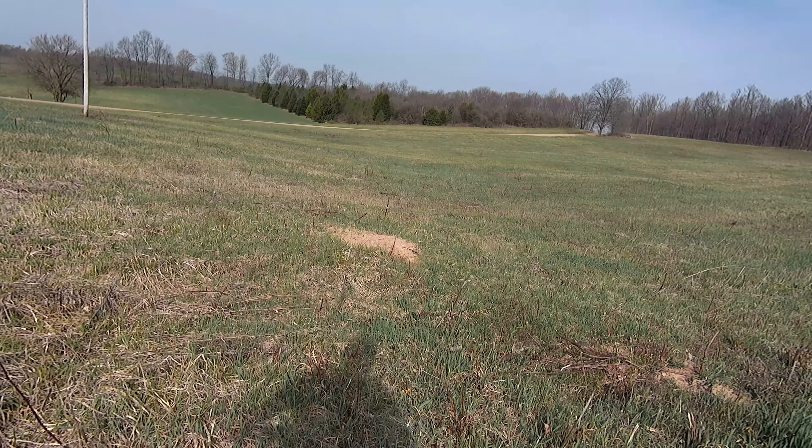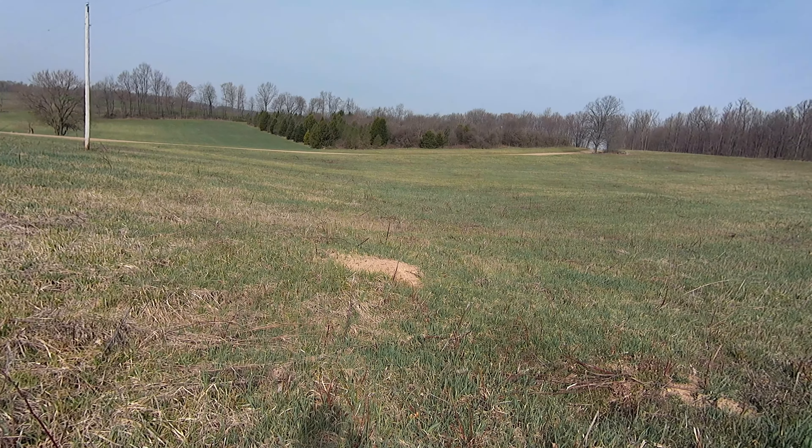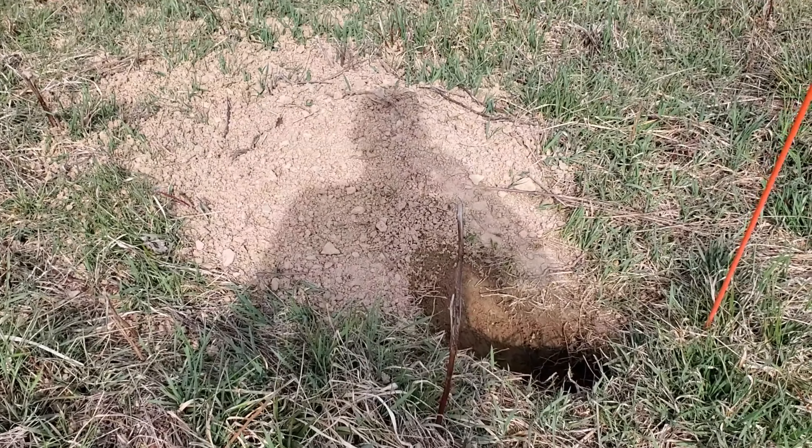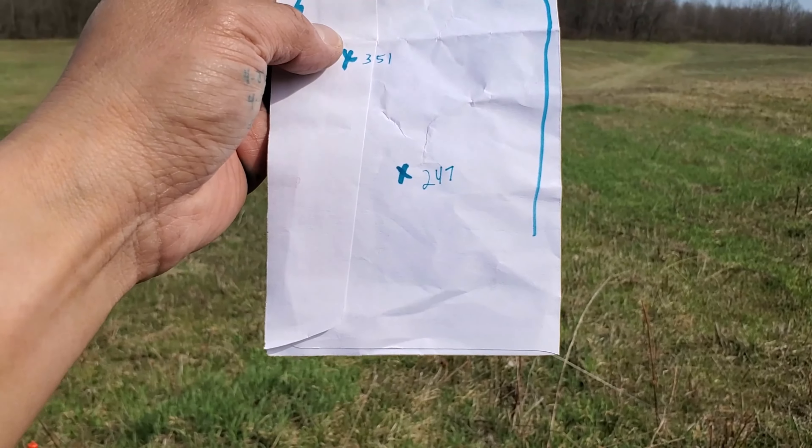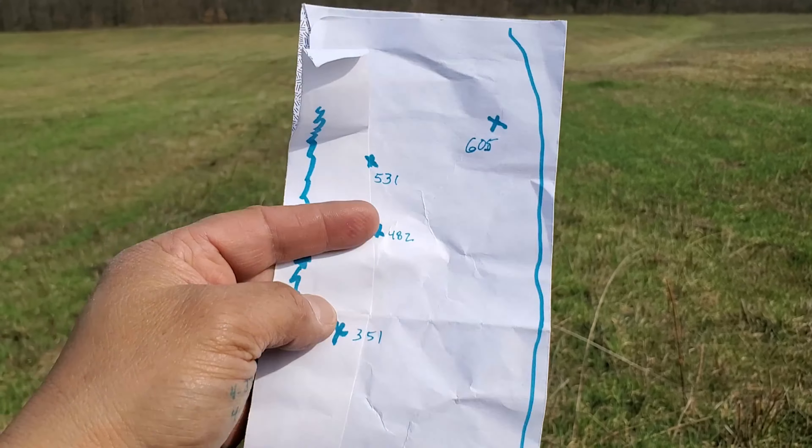Okay, this will be the last one I stake today — I ran out of stakes. This should be a chip shot: 247 yards.